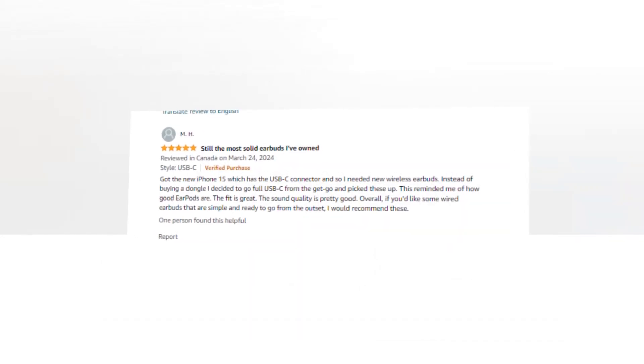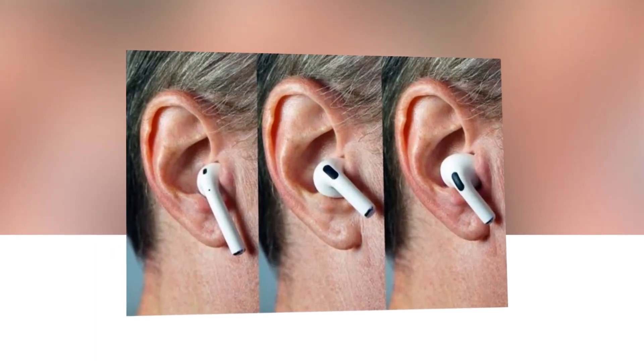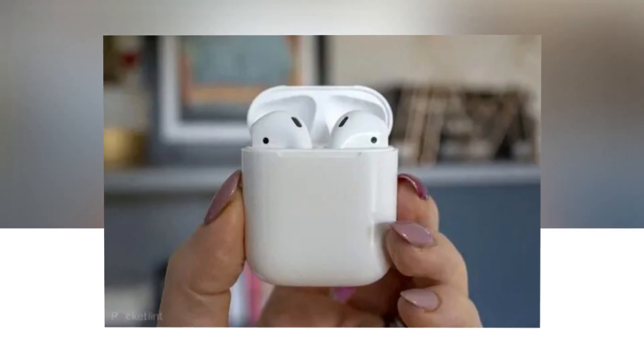High quality audio: you receive high quality audio since the EarPod speakers are designed to maximize sound output and reduce sound loss. The built-in remote control allows you to control music and video playback, adjust volume, and answer or end calls with a simple squeeze of the wire — another feature of the EarPods with USB-C connection.